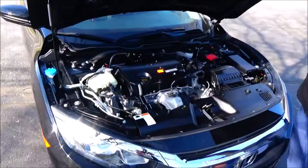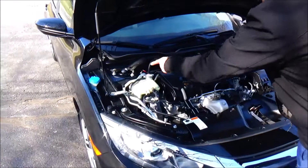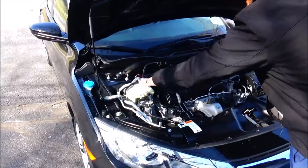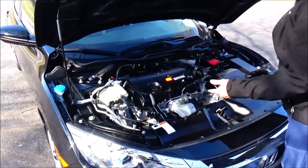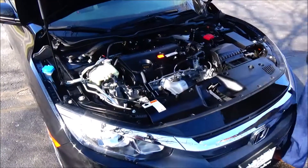Under the hood we have the 2.0 i-VTEC Earth Dream four-cylinder, front-wheel drive. Clear reservoir for your windshield washer fluid, engine coolant, and power brakes. Insulated dipstick for oil check and oil fill. Easy access to the air filter. Fuse box is located here. Maintenance-free battery.